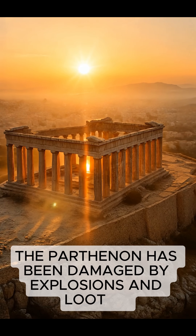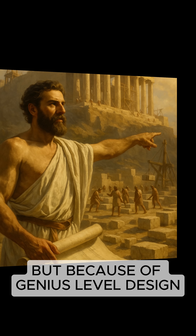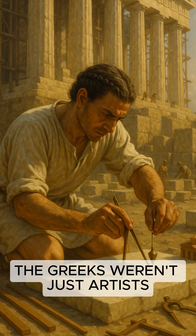The Parthenon has been damaged by explosions and looting, but earthquakes? It's survived them for over 2,400 years. Not because of luck, but because of genius-level design. The Greeks weren't just artists — they were engineers.